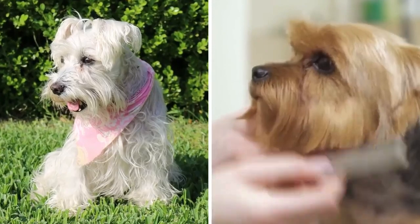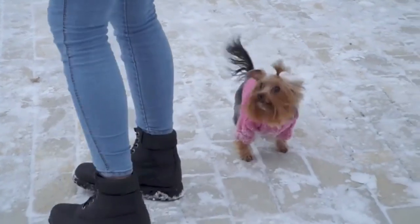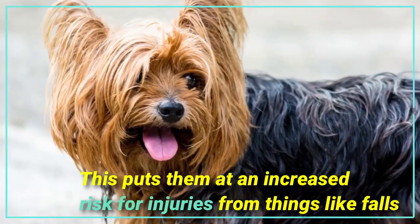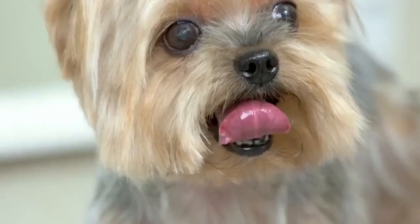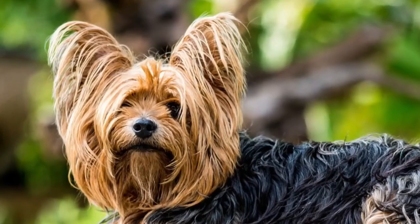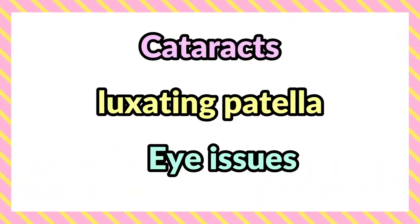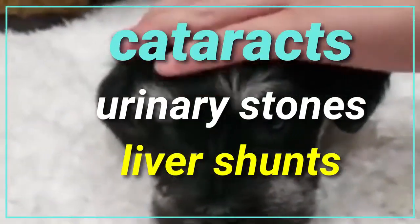Number six: health issues. Both miniature schnauzers and yorkies are pretty healthy breeds. Because yorkies are such small dogs, they are more fragile than larger dogs, putting them at increased risk for injuries from falls. Yorkies are also known to have a sensitive digestive system and can be prone to vomiting and diarrhea. Other common health issues in Yorkshire terriers include cataracts, luxating patella, and eye issues. Miniature schnauzers are prone to cataracts, urinary stones, and liver shunts.